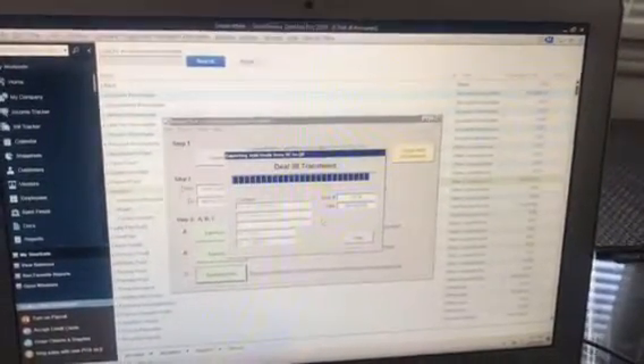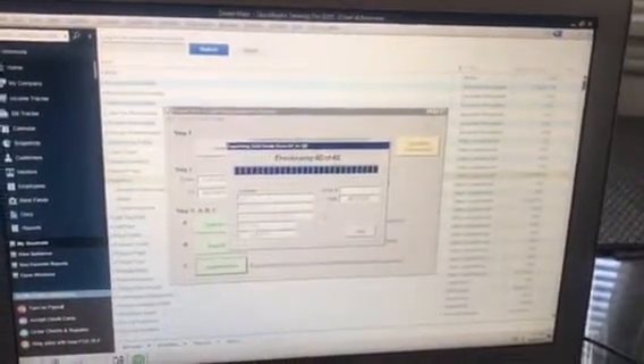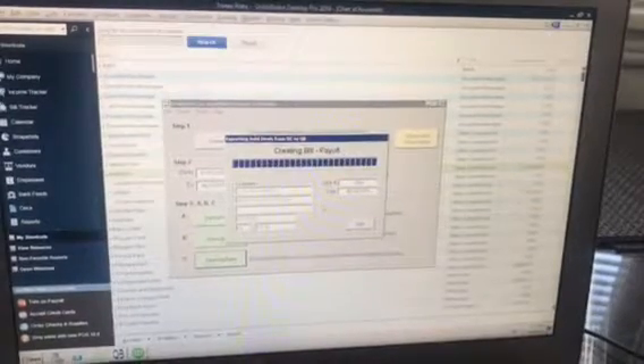This includes creating bills, invoices, customers, deposits to the bank, vendors, etc. It's ready to be exported again with any new data.